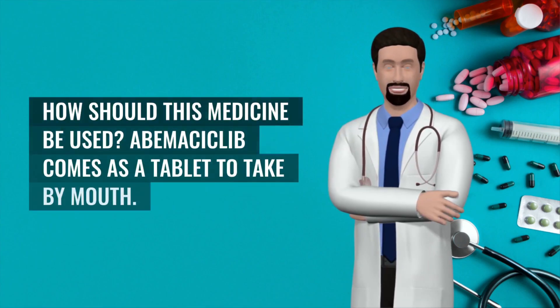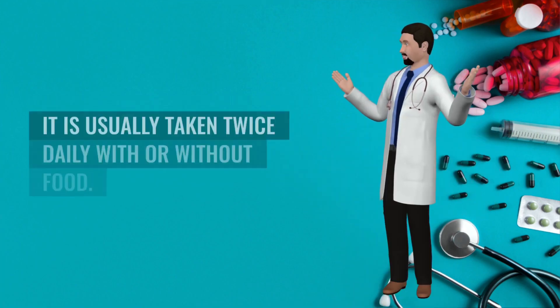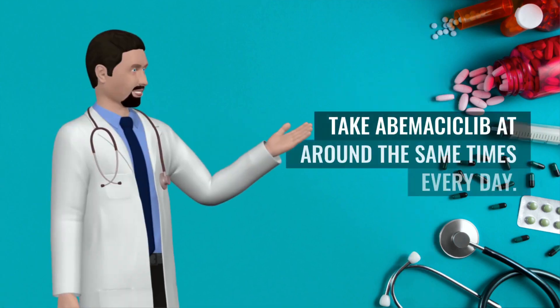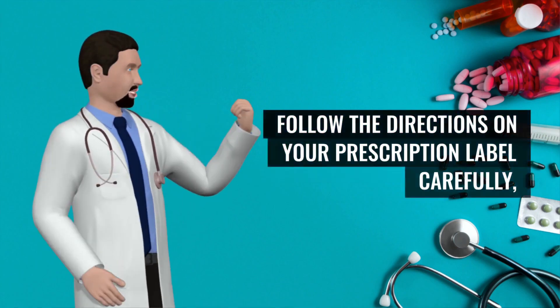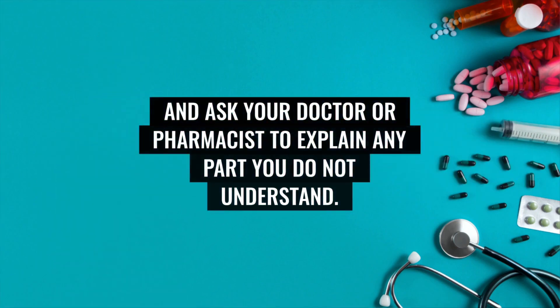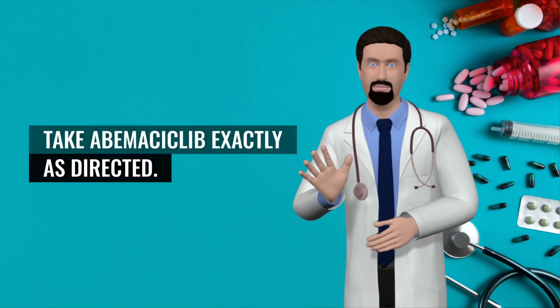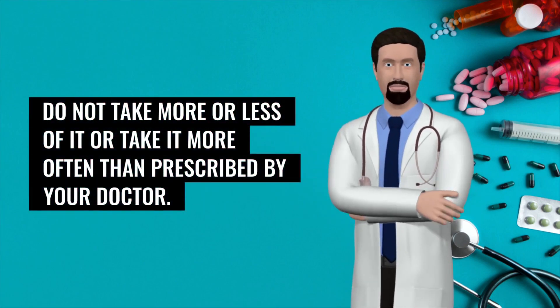How should this medicine be used? Abemaciclib comes as a tablet to take by mouth. It is usually taken twice daily with or without food. Take abemaciclib at around the same times every day. Follow the directions on your prescription label carefully and ask your doctor or pharmacist to explain any part you do not understand. Take abemaciclib exactly as directed. Do not take more or less of it or take it more often than prescribed by your doctor.